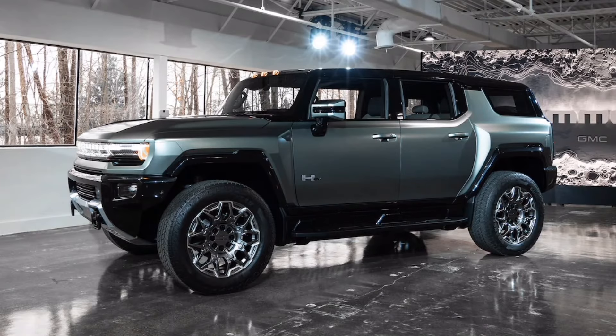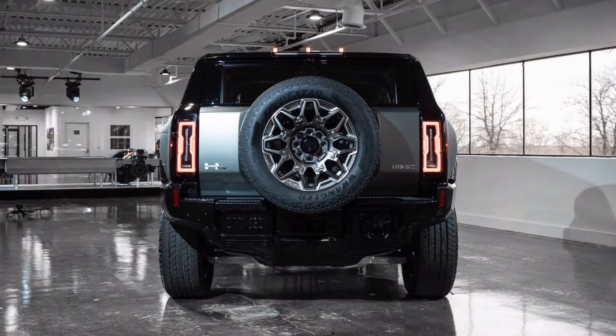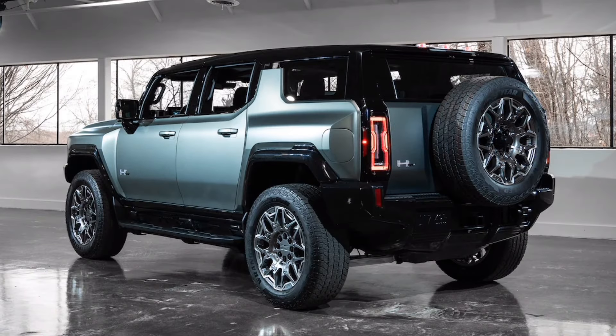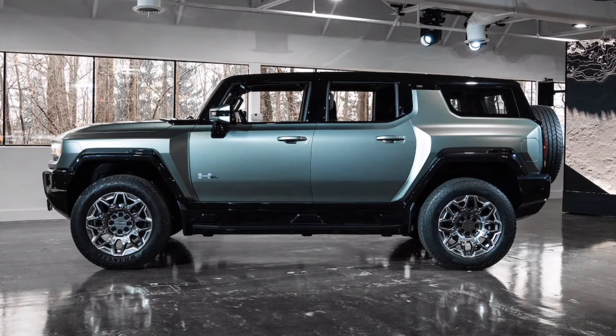It won't be cheap, but the electric Hummer SUV will be packed with tons of features. A large four-door, five-passenger electric SUV cousin to the 2022 GMC Hummer EV pickup truck. The 2024 GMC Hummer EV SUV will start production with a limited edition one in Moonshot green matte, but additional colors will be available on lower trims.